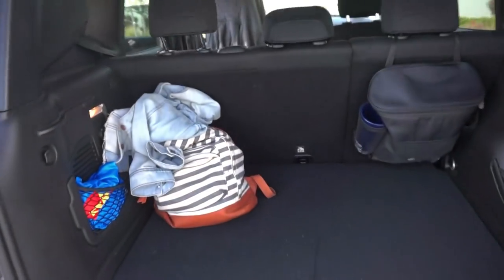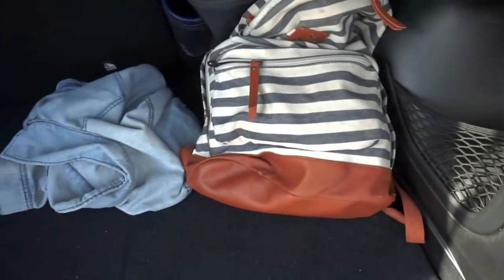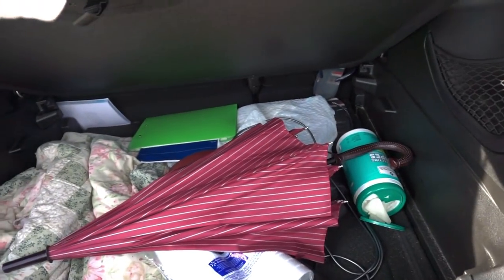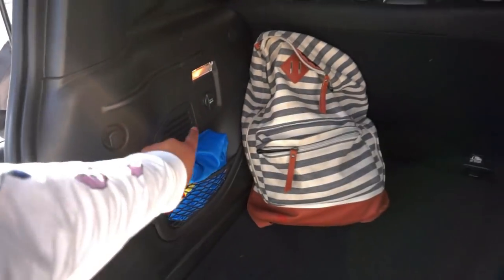I actually just cleaned this out yesterday. I have my jacket here and just a bag for extra clothes in case I ever go somewhere — just make sure to bring extra clothes with me, especially if I go to the gym. So this thing actually opens up and it just has a lot of stuff that I kind of put under there. I think you could actually put this all the way up. It looks a lot cleaner.